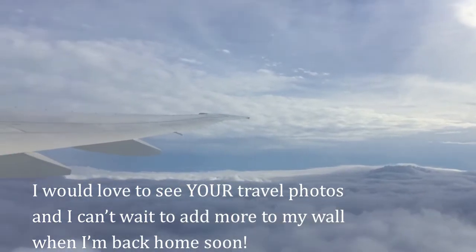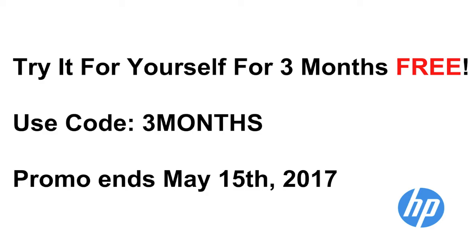I would love to see your travel photos, and I can't wait to add more to my wall when I'm back home soon.